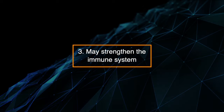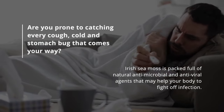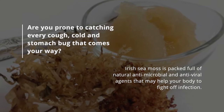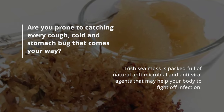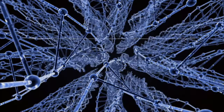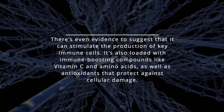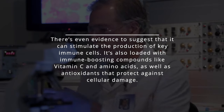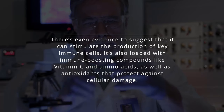3. May strengthen the immune system. Are you prone to catching every cough, cold, and stomach bug that comes your way? Irish sea moss is packed full of natural antimicrobial and antiviral agents that may help your body fight off infection. There's even evidence to suggest that it can stimulate the production of key immune cells. It's also loaded with immune-boosting compounds like vitamin C and amino acids, as well as antioxidants that protect against cellular damage.